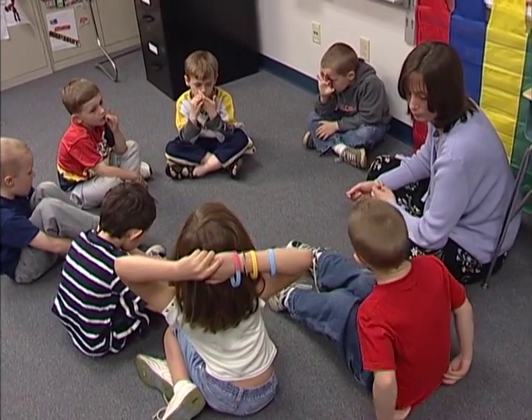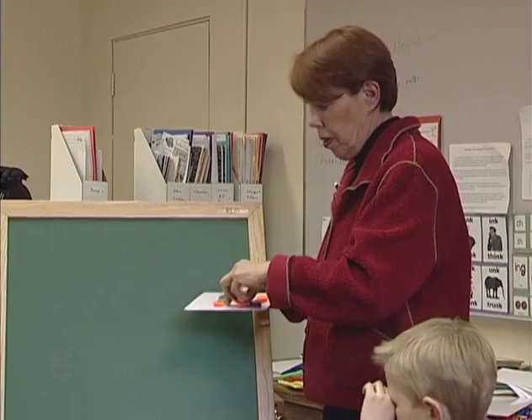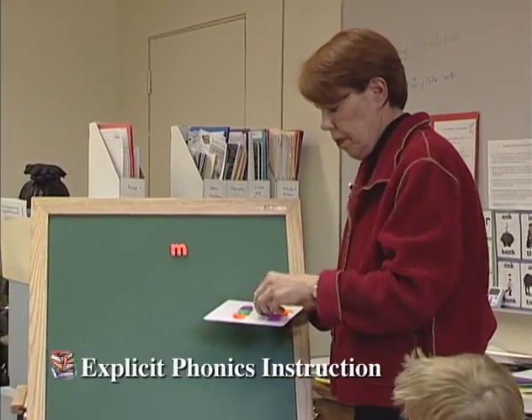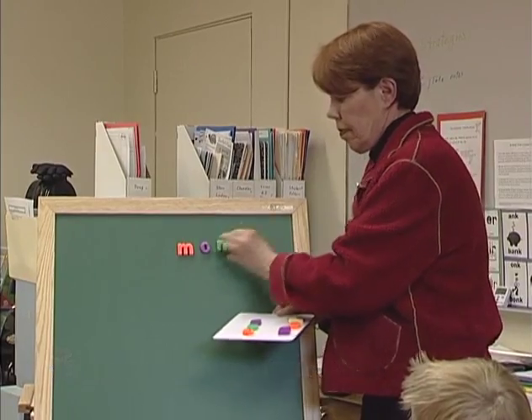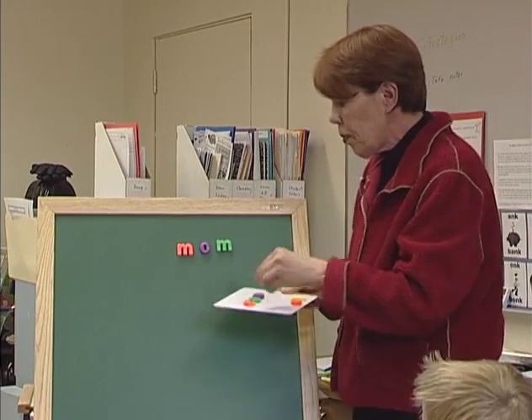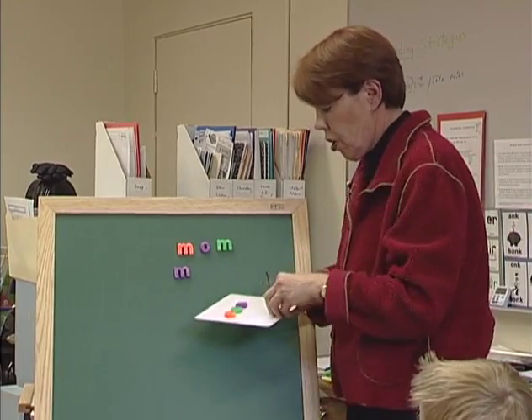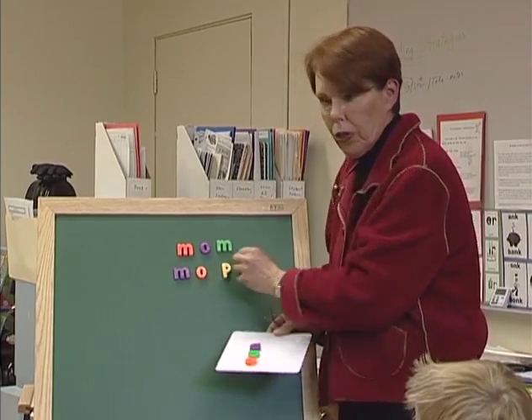What are the instructional strategies that can be used for phonics? Let me take this word that we all know. Phonics instruction should be explicit and systematic. Let's all say it together. Mop. And I'm going to change the last letter and make a new word.